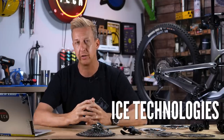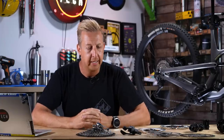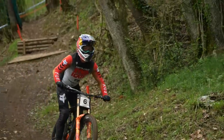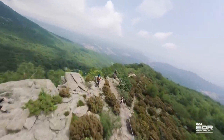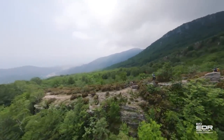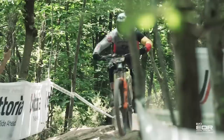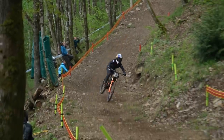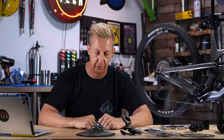Onto braking. Shimano have their ICE tech, or their ICE technologies. This is all about the management of heat in braking. When you're braking on a mountain bike with disc brakes, you're going to generate heat. Heat is unavoidable when braking — it is, in fact, part of the key to braking systems working — but it has to be managed correctly if you want optimum performance. In extreme conditions like enduro racing and downhill, there can be serious amounts of heat that go through the braking system. The idea of the ICE technologies is to pull as much heat away from the system as possible.